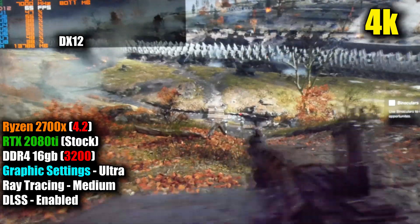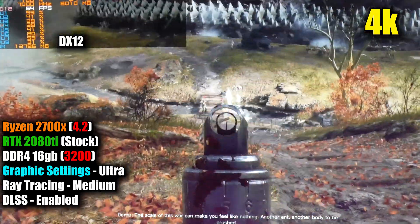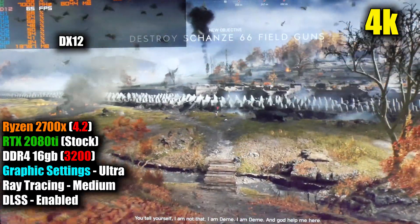Battlefield V is an FPS shooter, and typically you're going to want higher FPS in these types of games. If I was playing something like Skyrim, I'd throw more of a fit about losing a crisper image by using DLSS. Not the case in Battlefield, because honestly it's really hard to notice since so many things are happening at any given time.